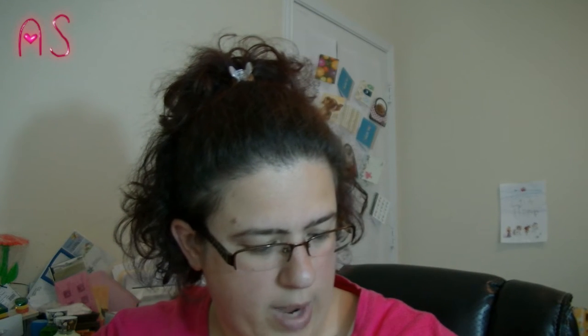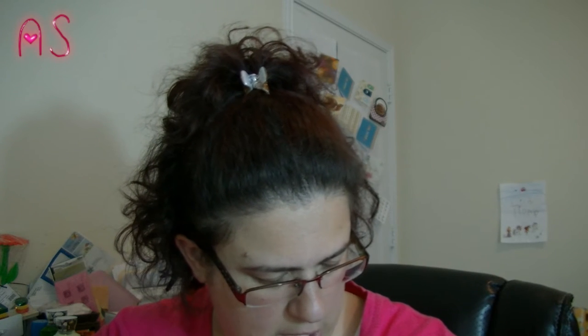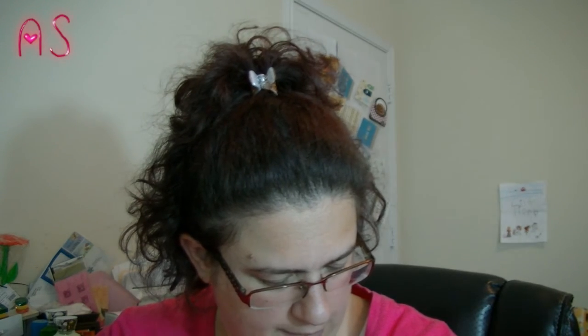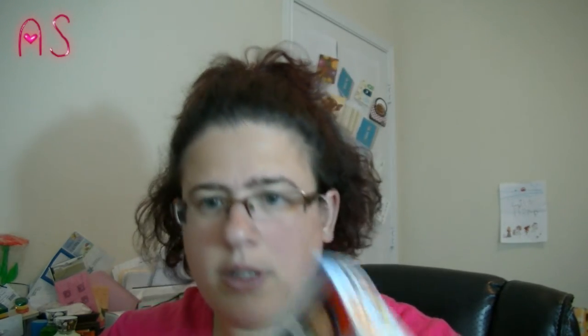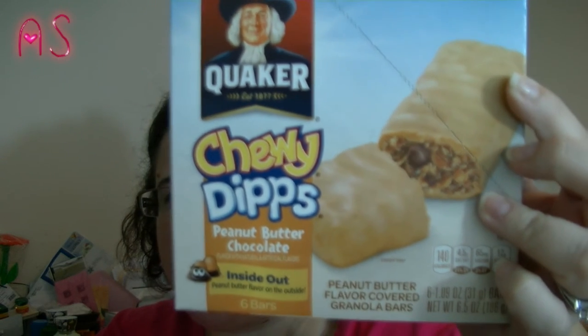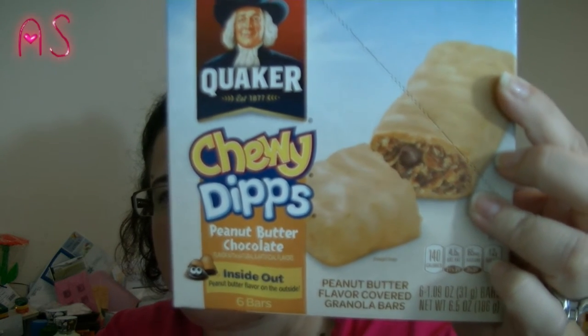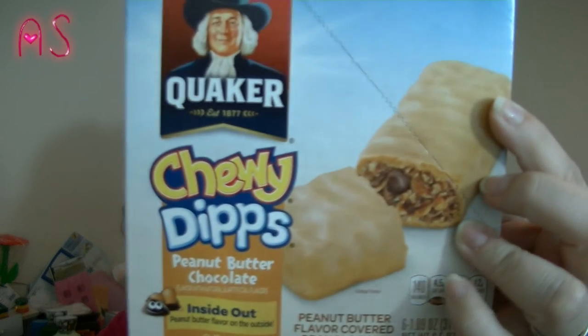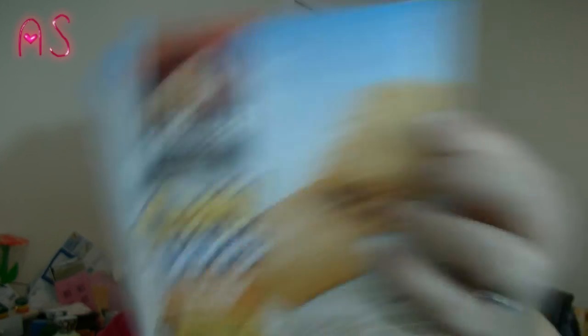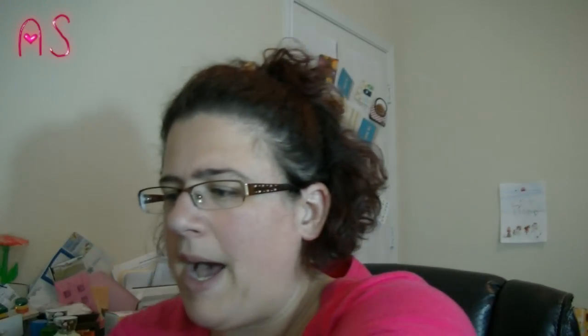This is the Quaker Chewy Dips Peanut Butter Chocolate Inside Out — peanut butter flavor on the outside. Six bars. My daughter's starting to eat peanut butter, so I thought this would be a good snack. It's 140 calories for the bar, not bad.